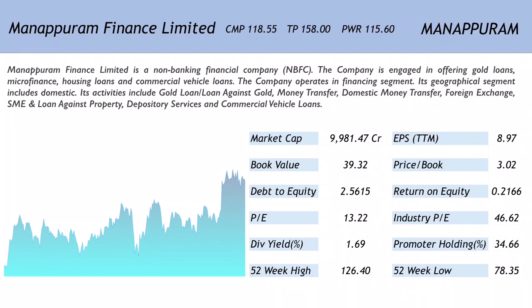The company is engaged in offering gold loans, microfinance, housing loans, and commercial vehicle loans. The company operates in the financing segment with a domestic geographical focus. Its activities include gold loans, money transfer, domestic money transfer, foreign exchange, SME loans, loan against property, depository services, and commercial vehicle loans.